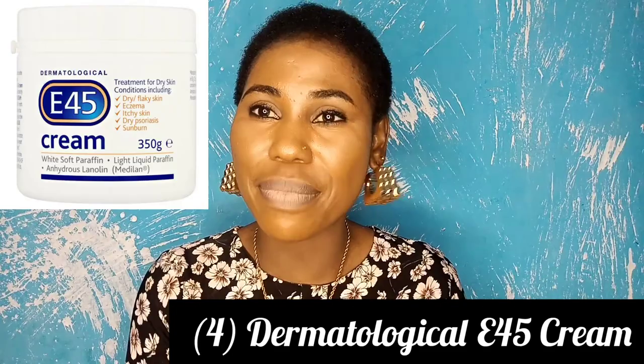Number four on my list is the Dermatological E45 Cream. This cream is dermatologically proven to treat itchy dry skin, eczema, and other skin conditions. It is formulated with great ingredients to deeply moisturize and hydrate your skin. This is not like your other regular moisturizers — it is dermatologically proven to manage all the skincare conditions mentioned in this video. When dryness becomes very severe and gets inflamed into eczema, this cream will do justice to getting you a well moisturized, well hydrated skin.